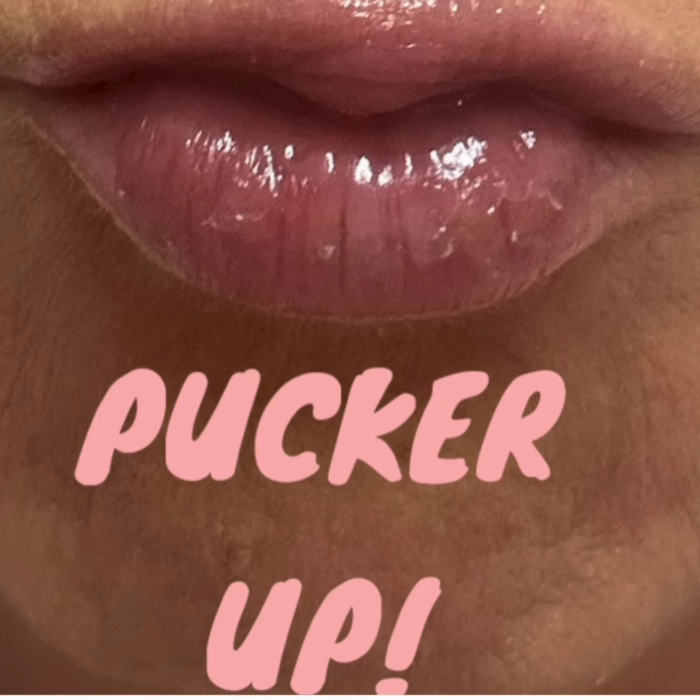So your lips are going to thank you for adding this. As you can see, I've put a picture of myself as well. I use this every morning, and you can see it gives a really nice shimmer. You can just feel your lips soften with it on. So really nice product.